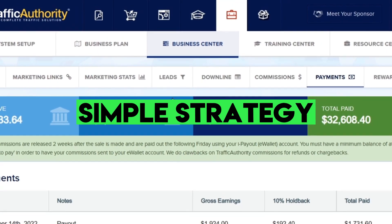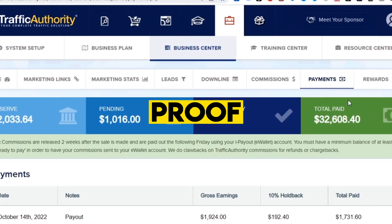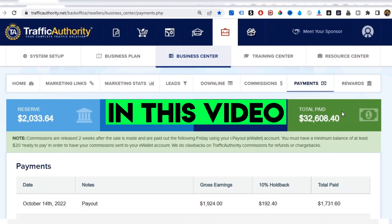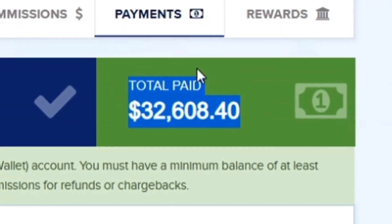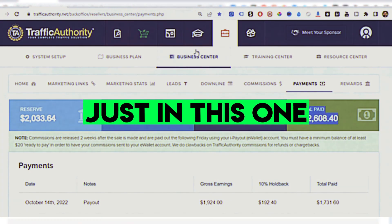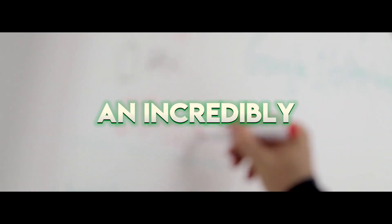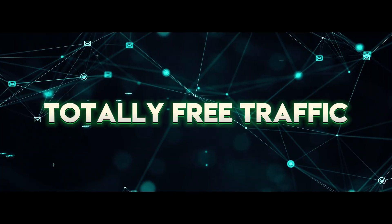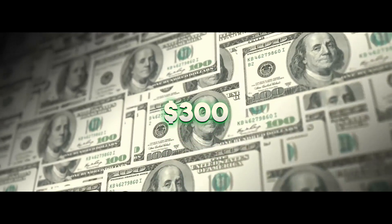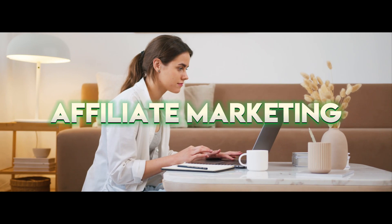Before I dive into this exact simple strategy, I want to share some proof so you can see that I know what I'm talking about. You can see right here total paid — I've been able to generate over $32,000, with more money on the way, just in this one affiliate program. Inside this video I'm going to reveal an incredibly powerful 10-minute, totally free traffic method that will allow you to generate $300 or more per day with affiliate marketing.